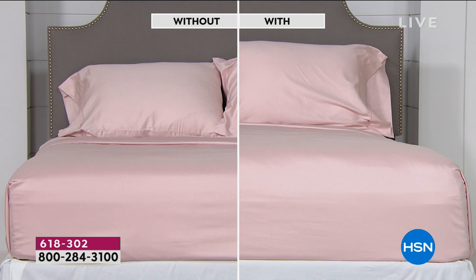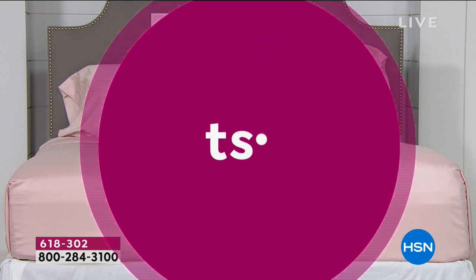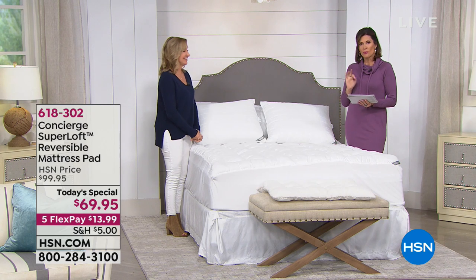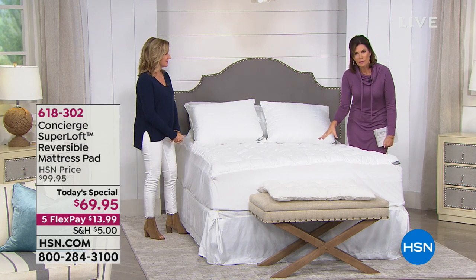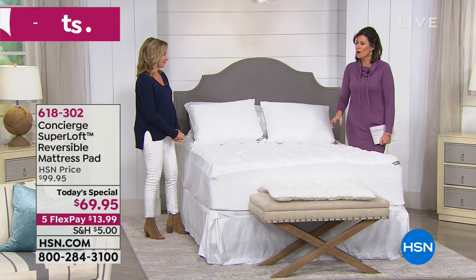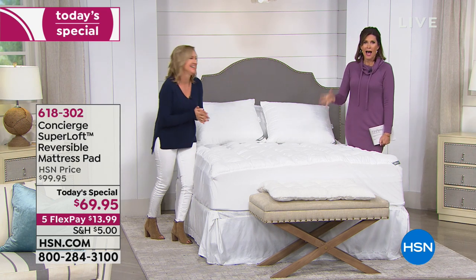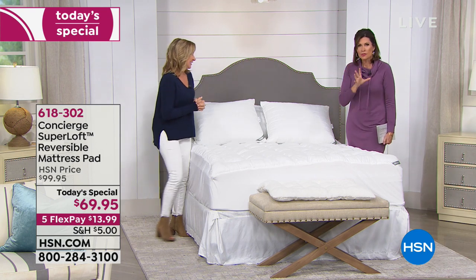The value of what you're getting today is $69.95. We have Twin, Full, Queen, King, and California King — all sizes available. We have it on five flex payments, which means this can be on your bed in seven to ten days for under $14. That is the best money. Isn't that incredible? You look at this visually — it is plump, it is overstuffed.